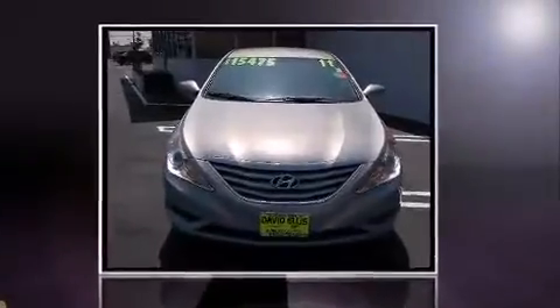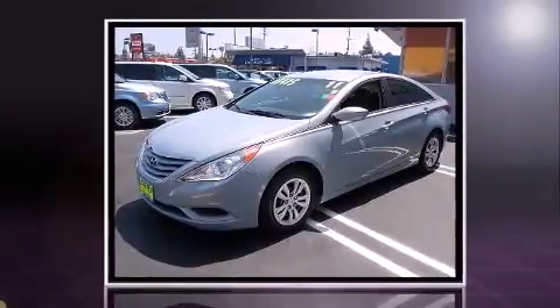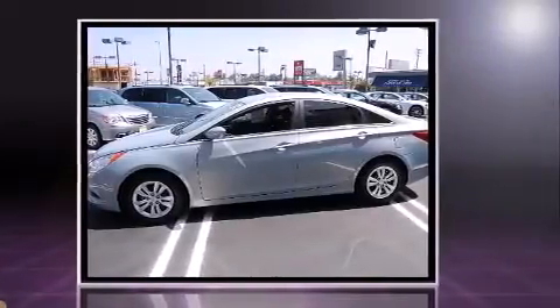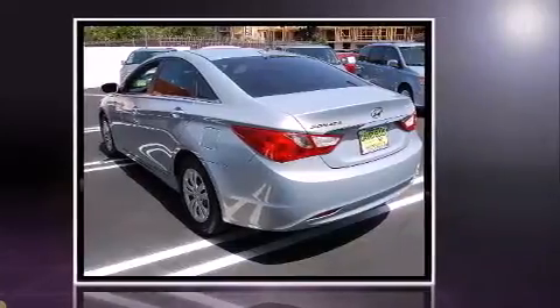Treat yourself to a test drive in the 2011 Hyundai Sonata. This four-door, five-passenger sedan just recently passed the 50,000 mile mark. It features a front-wheel drive platform, an automatic transmission, and a 2.4-liter four-cylinder engine.